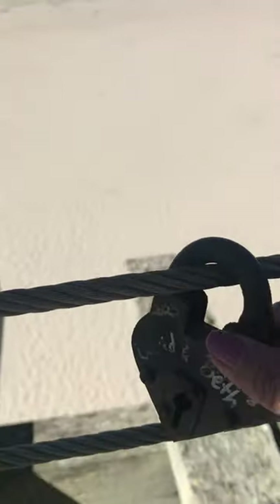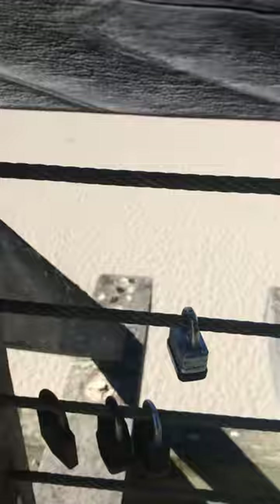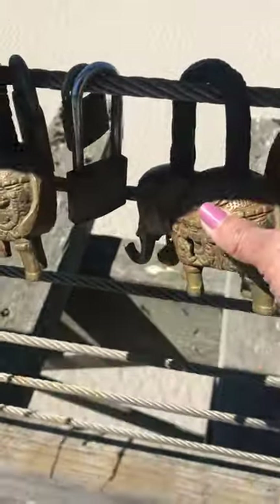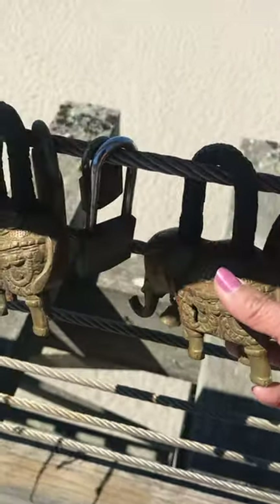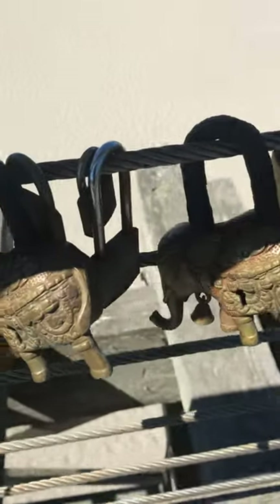It's getting old here. Oh, I like this padlock — wow, it's heavy. It's brass. That's a good idea to go across.